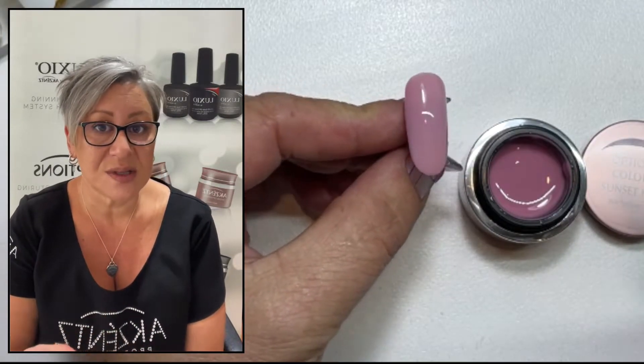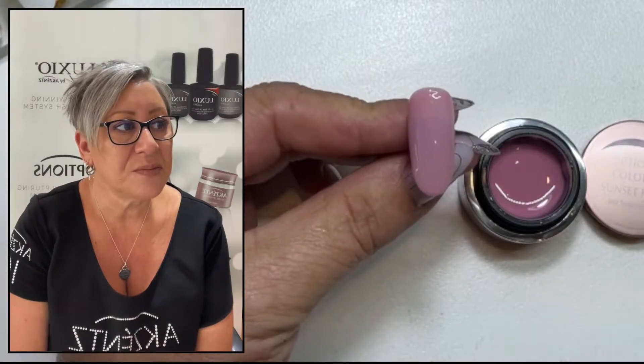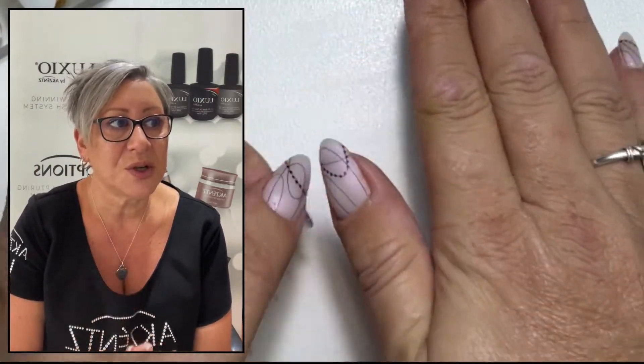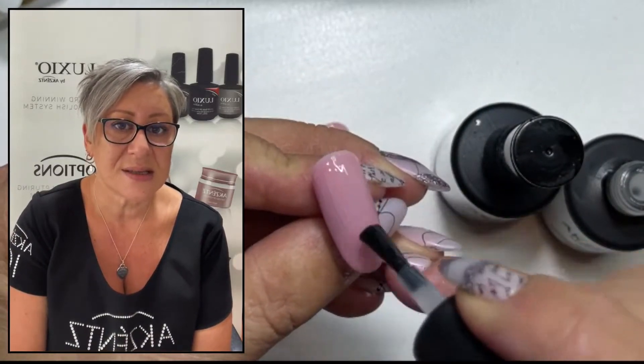So again, I'm using my line of light just to check the surface of the nail, to make sure that I've covered every area and there's no streaking or whatever — which you won't get with this, because what you do is allow it a couple of seconds and it will self level. So before I put it in the lamp, I always give it a couple of seconds to self level.